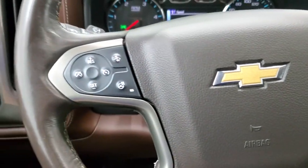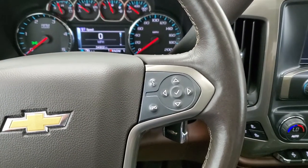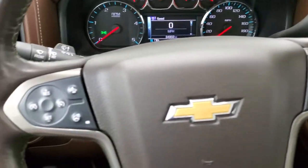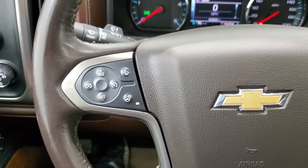It comes with the heated leather-wrapped steering wheel — no rips or tears on that. Bluetooth and information center controls are on the right, cruise controls, forward collision warning controls, and heated steering wheel controls are on the left.